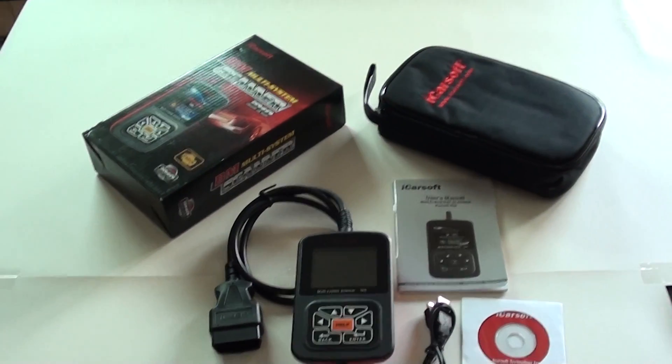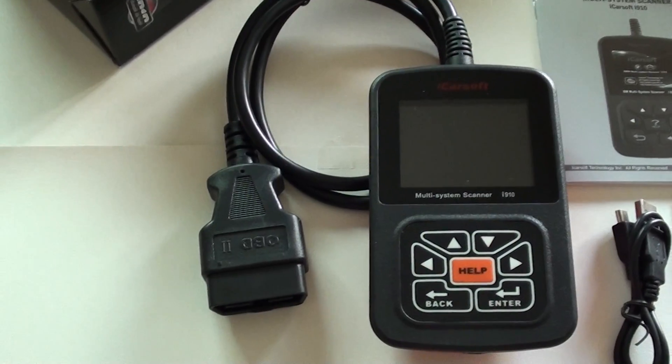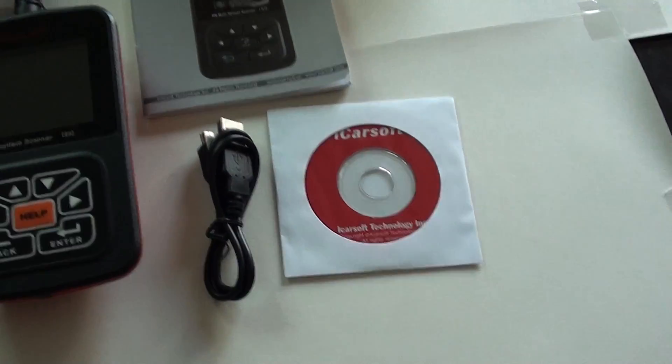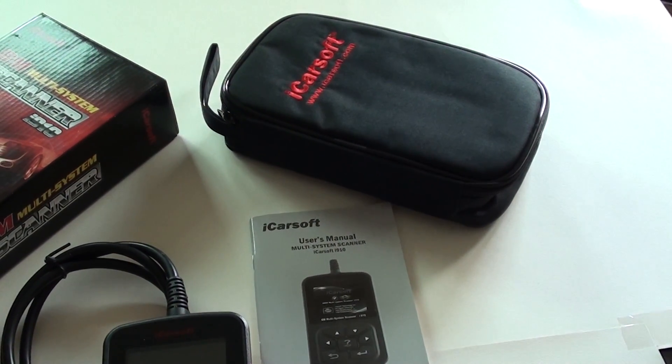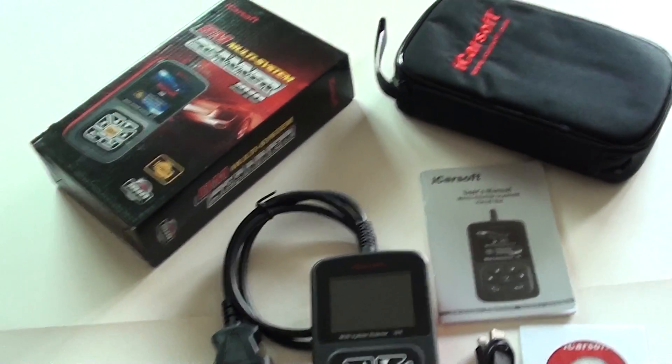Included in the kit you will find the diagnostic scanner itself, a USB cable, CD software, user manual, soft case carry pouch, and the presentation box.